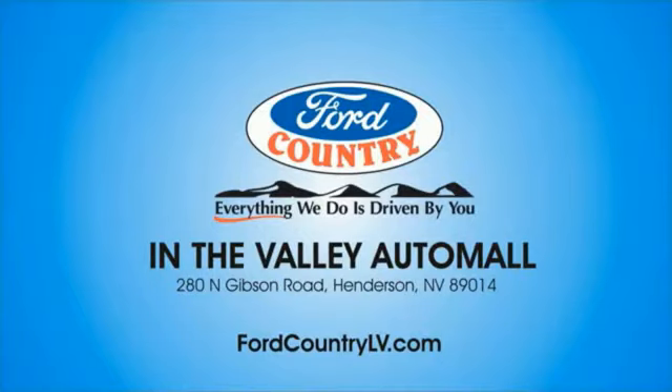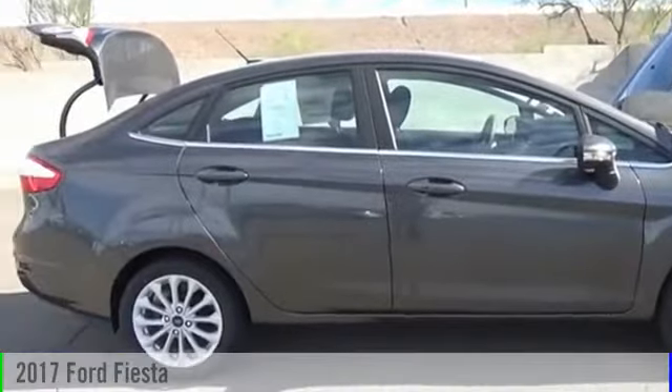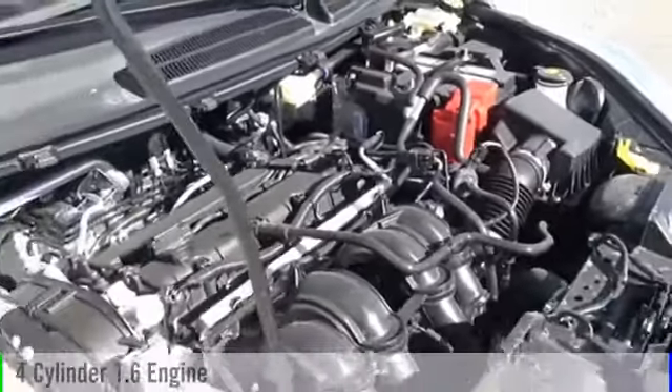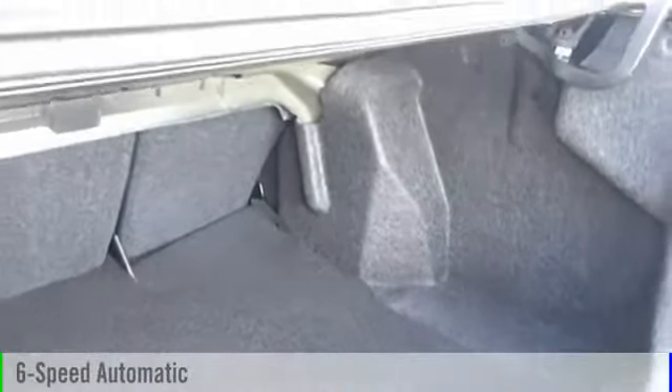Visit Ford Country in the Valley Auto Mall today. 2017 Fiesta. This vehicle is powered by a front-wheel drive, four-cylinder, 1.6-liter engine, and comes with a six-speed automatic transmission.